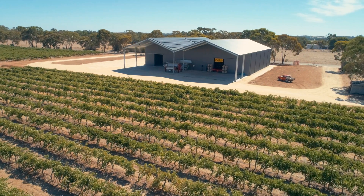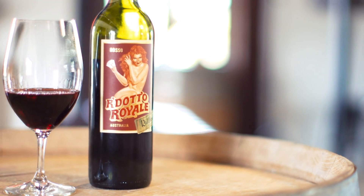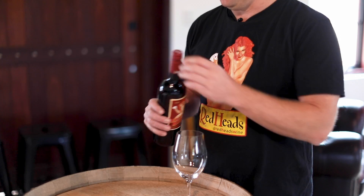Hi, welcome to Redheads. I'm Alex Driscollick, the winemaker, and today we're trying the Riddotto Royale, which is our five Italian varietal blend. So it's Montepulciano, Sangiovese, Barbera, Nebbiolo and Sagrantino. A lot to remember, and luckily we've written it on the label, so we'll try some.